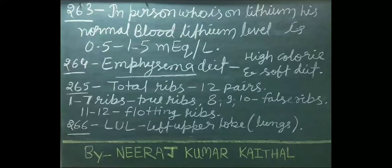In a person on lithium, normal blood lithium level is 0.5 to 1.5 mEq/L. Empyema diet: high calorie and soft diet. Total ribs: 12 pairs — ribs 1 to 7 are called true ribs; 8, 9, and 10 are called false ribs; 11 and 12 are called floating ribs.